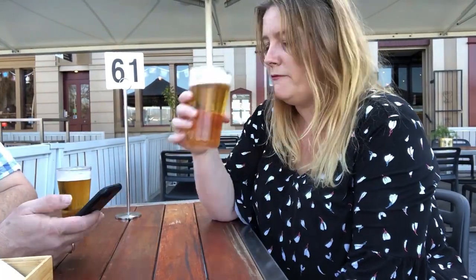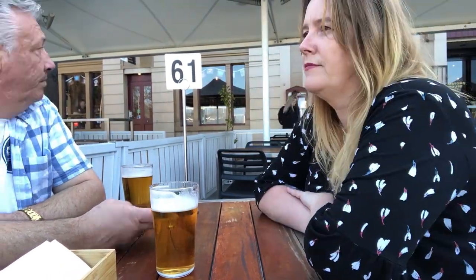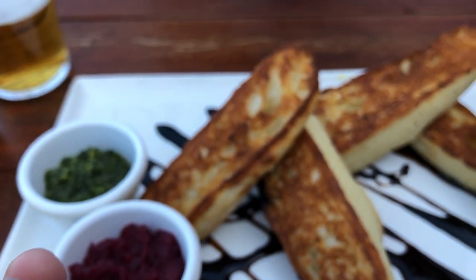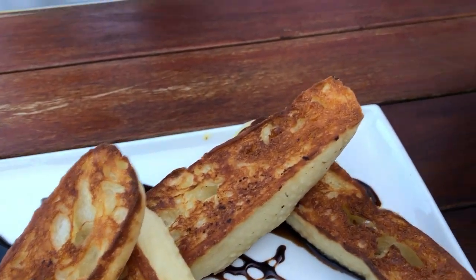It was a beautiful Saturday afternoon so we headed into town and had some lunch — or more like a snack — at Customs. We had oysters Kilpatrick, a little bit on the small side, and some dips and breads.